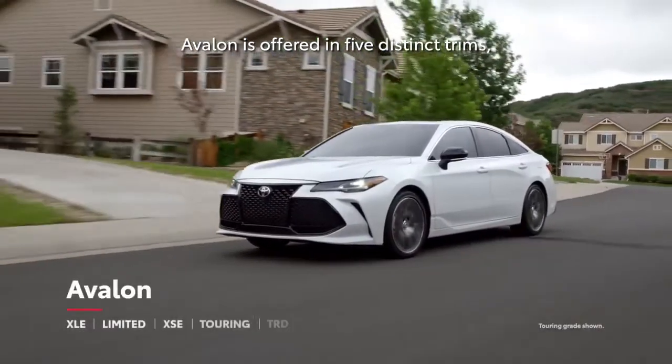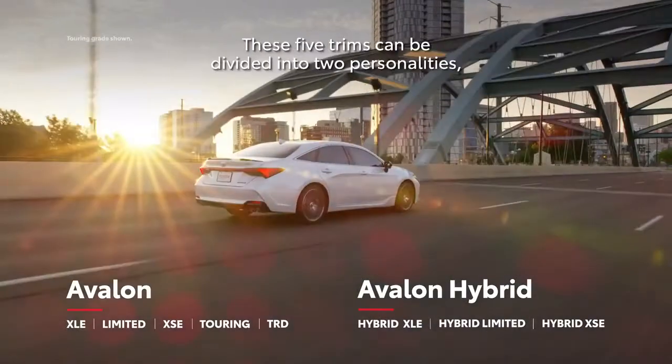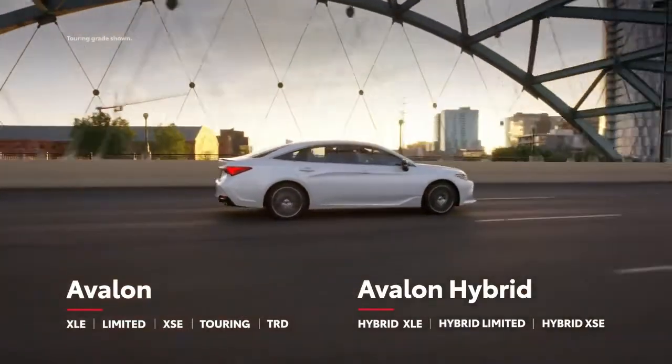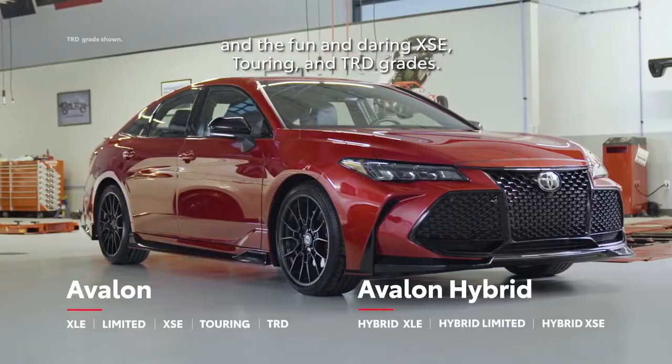Avalon is offered in five distinct trims, three of which can also be outfitted with an efficient hybrid powertrain. These five trims can be divided into two personalities: the refined XLE and Limited grades, and the fun and daring XSE, Touring, and TRD grades.